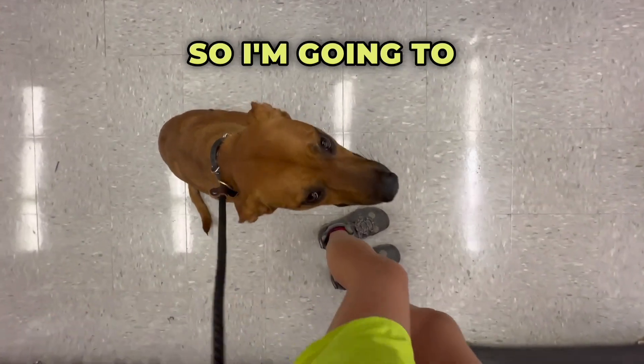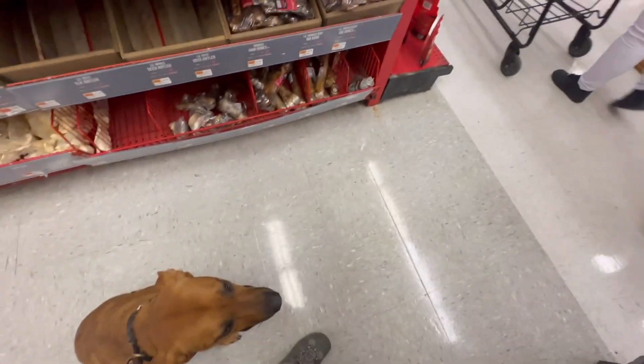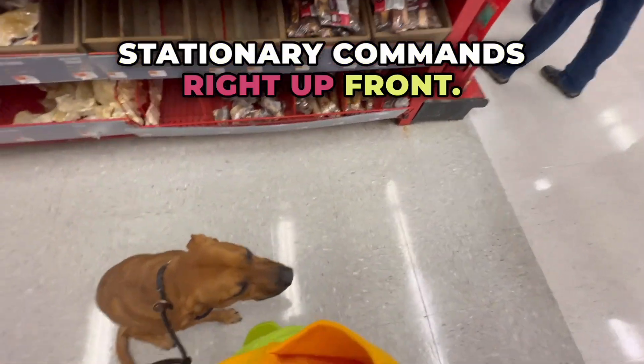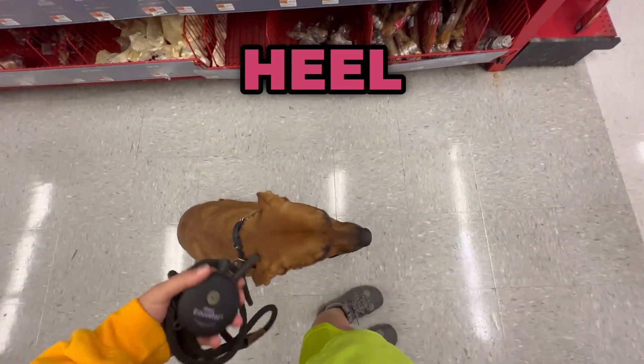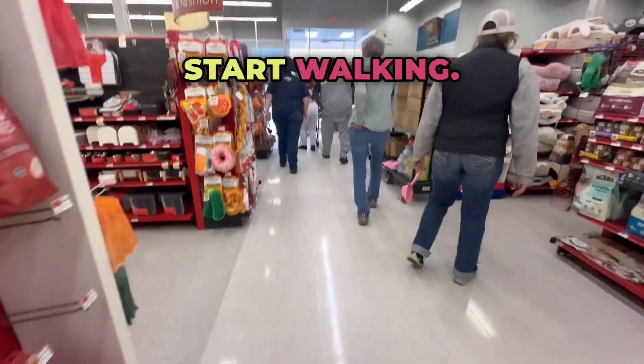There's a lot of action going on, so I'm going to grab my e-collar. Got carts rolling by. Now we're going to practice some stationary commands right up front. To get her back into heel, we're going to tap the tone and say heel and start walking. Heel — tap the tone, start walking. A lot of people.